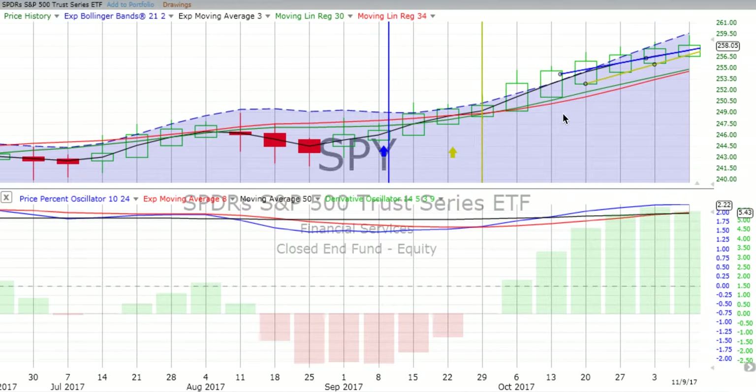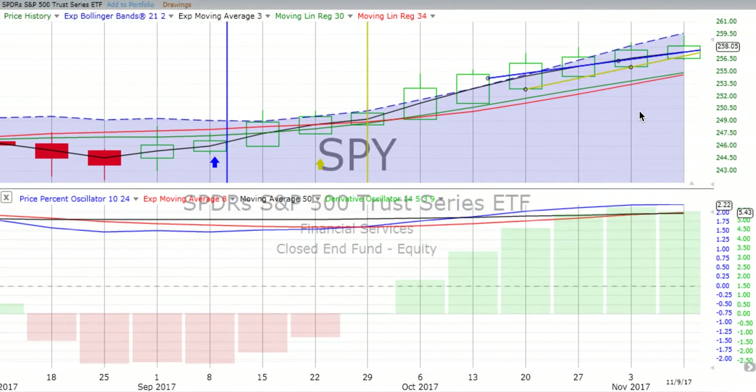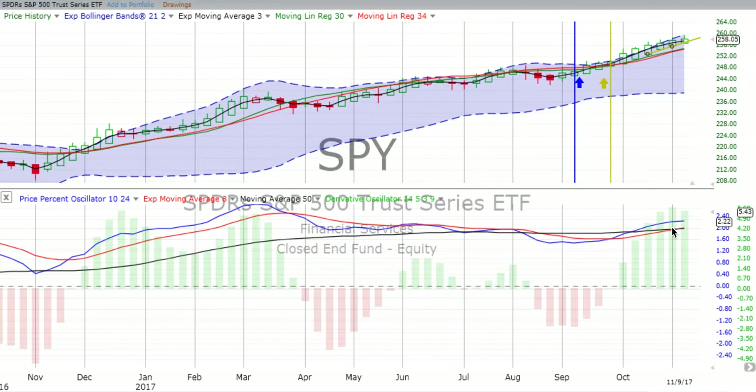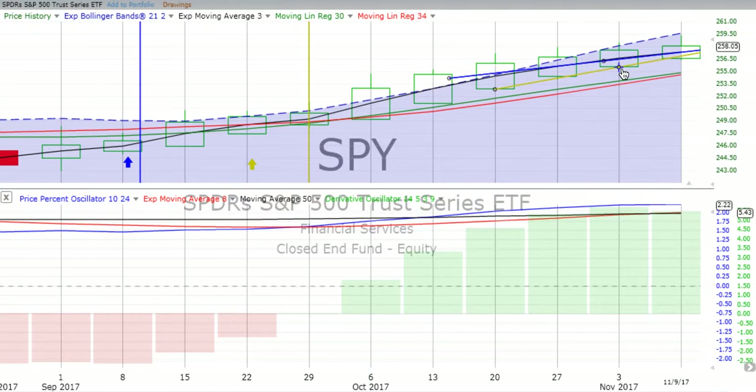This is one of the first — and I believe the only — down days so far this week. We have continued up movement on our weekly chart, but the price percent oscillator is going quite flat right now. The derivative oscillator has lost some energy over the course of the week, starting off a little slower than prior weeks. The bottom of the candle has dropped below the trend line, but price movement is still above the weekly trend line.